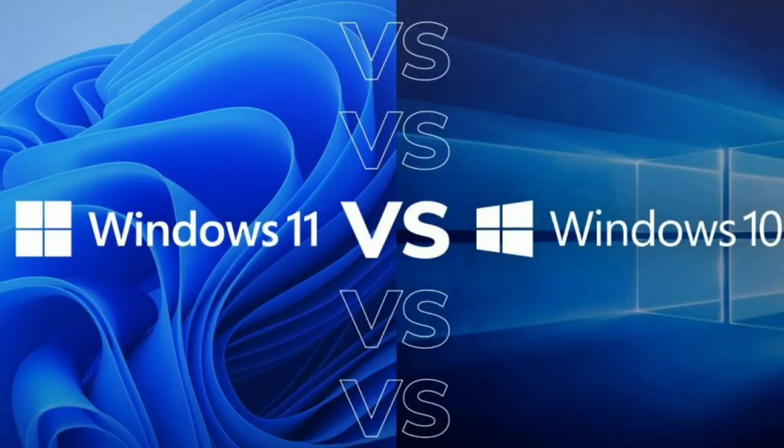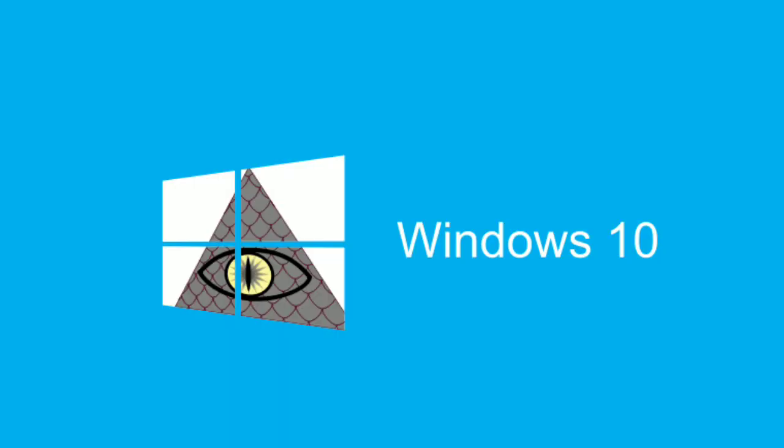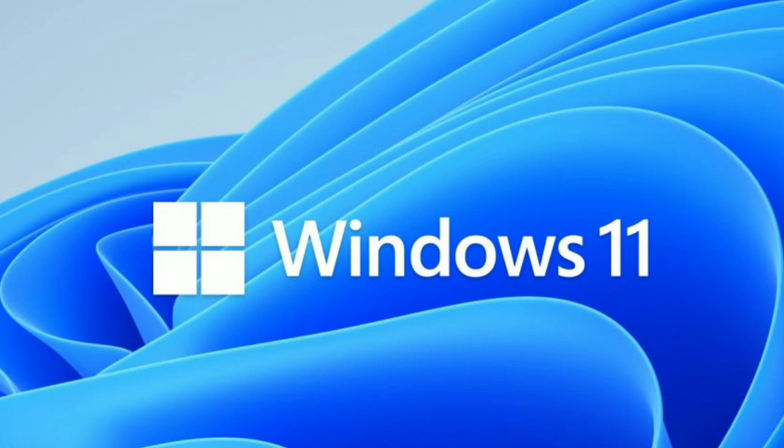Today we are talking about our first real look at Windows 11 performance with some Intel Core processors — a Windows 10 versus Windows 11 performance test.